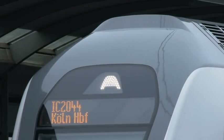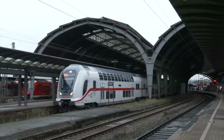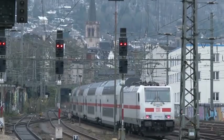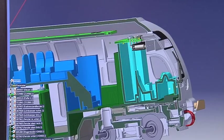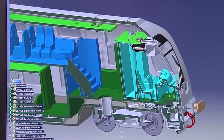Here comes another striking train: the IC2 of the German railroad. The cab car is particularly nice to look at. This train comes with a very modern face, which has been depicted on the model as well. The cab car also carries a decoder that controls the lights in the entire interior of the train.